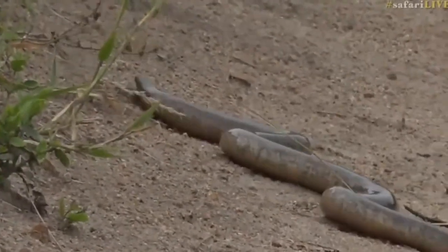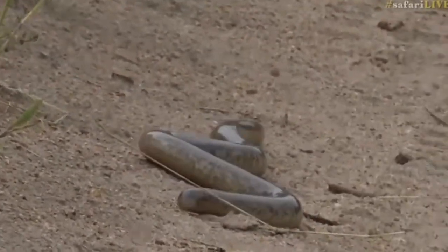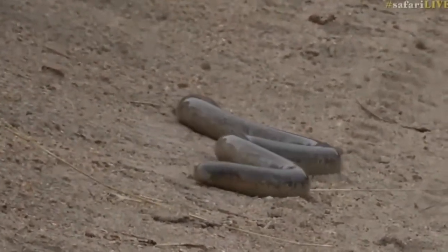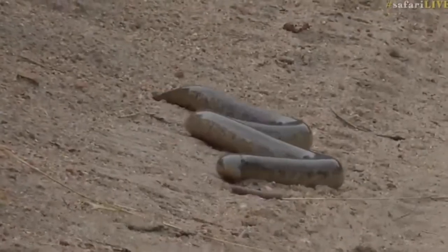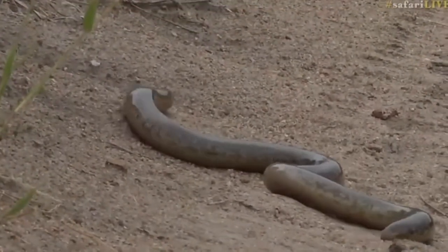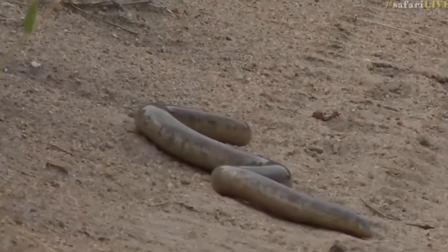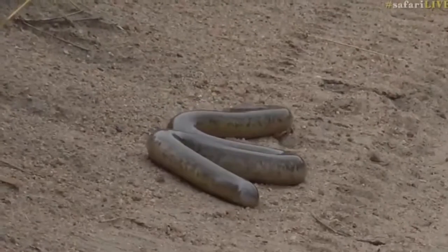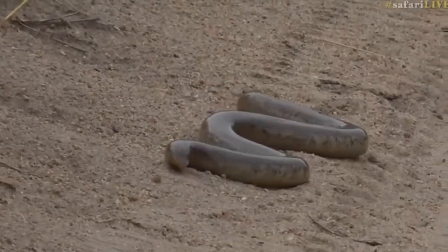Hopefully Mercedes doesn't feel too frightened by our gorgeous creature over here. Look at the sheen on this snake - it's actually massive. I don't think I've ever seen one this big. I wanted to get a bit closer, but I'm scared that's actually going to send it off the road, and at least we have a chance to see it.